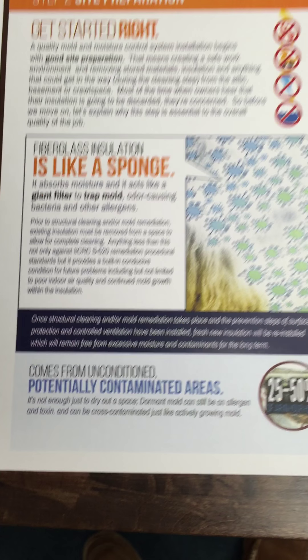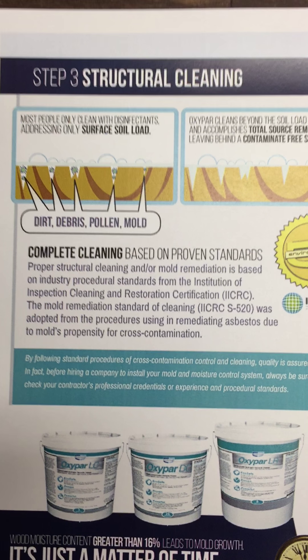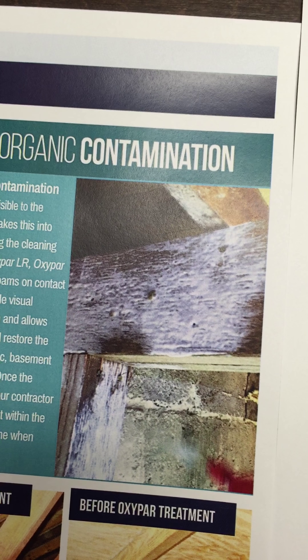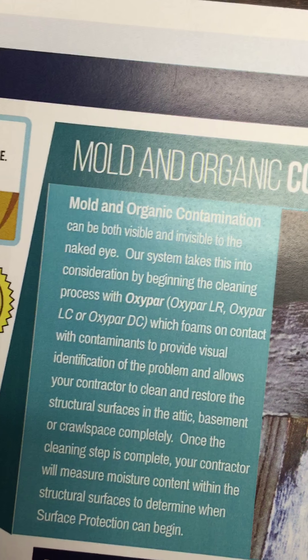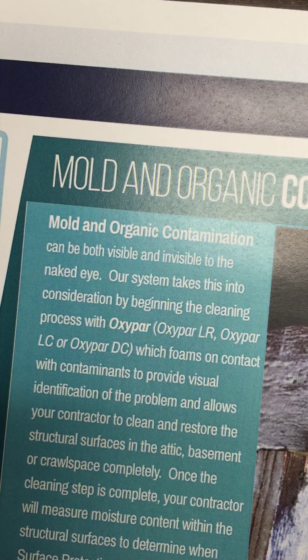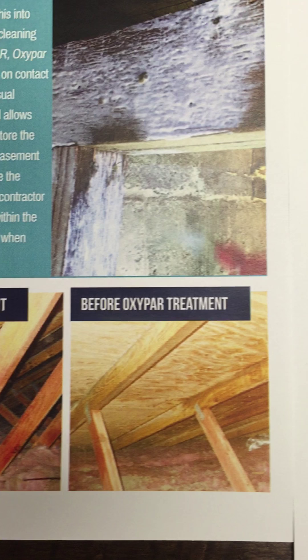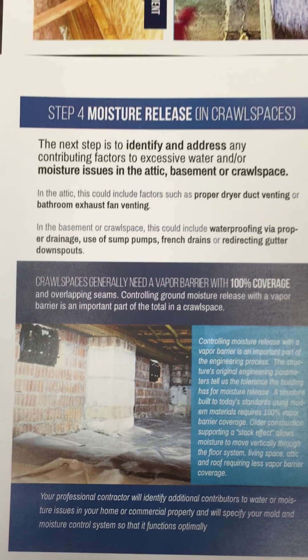You can see a little update here. Moving over into step three, structural cleaning and mold remediation — not a whole lot of change on this page. As promised, we want to provide a great picture of what happens when you spray oxypar on the surface in order to provide a visual ID for contamination, and then a good before and after picture — the after should say 'after oxypar.' Just small edits happening today.